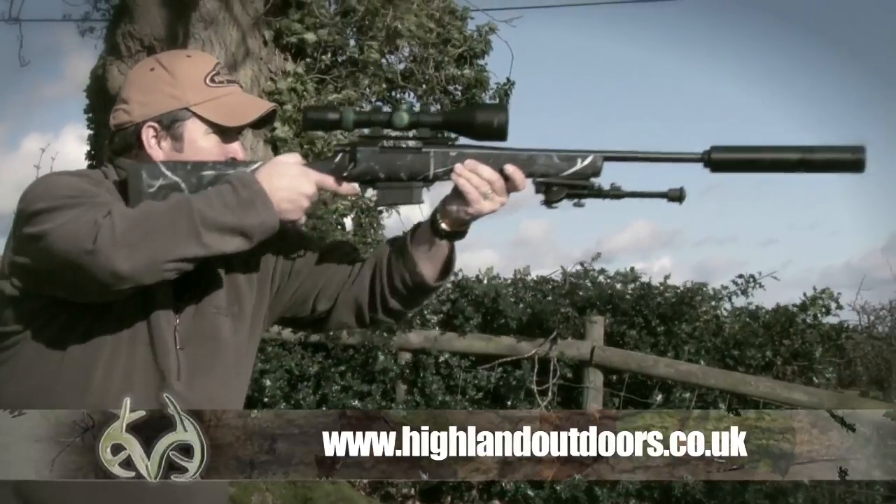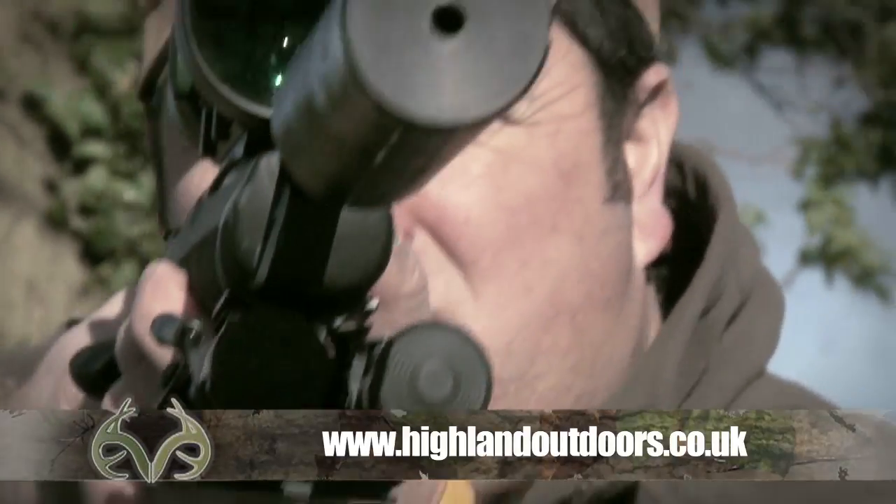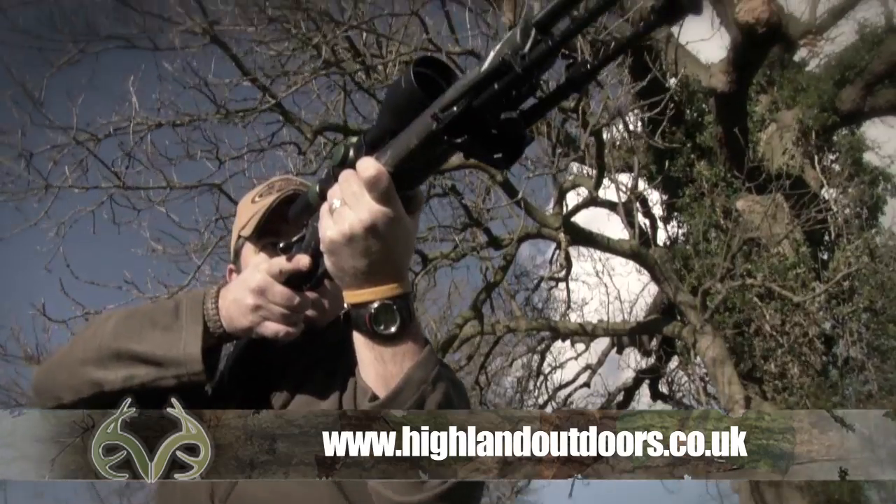To find out more about the Hauer 1500 from Harland Outdoors, visit harlandoutdoors.co.uk